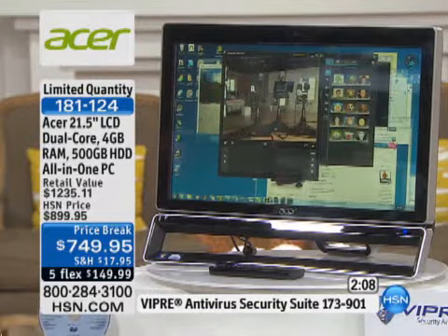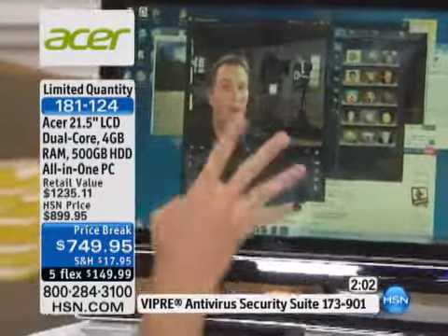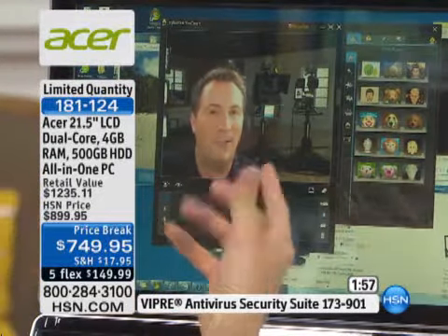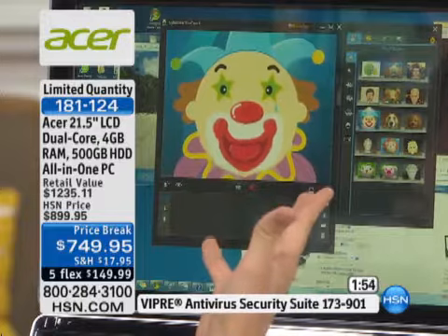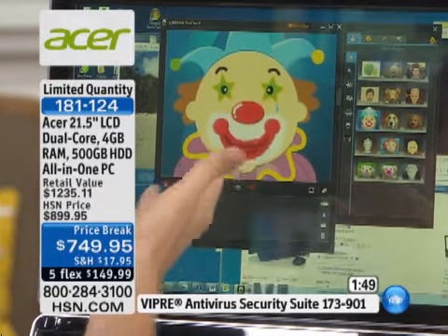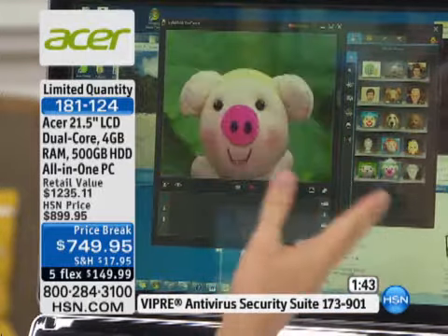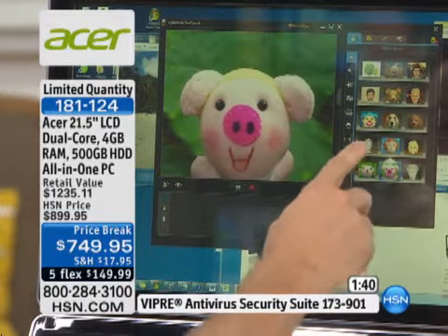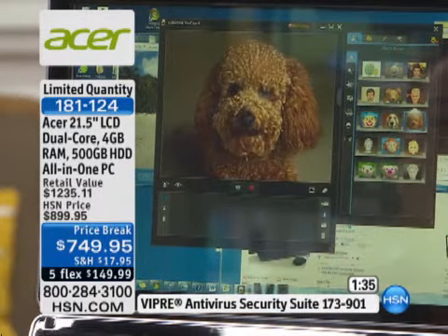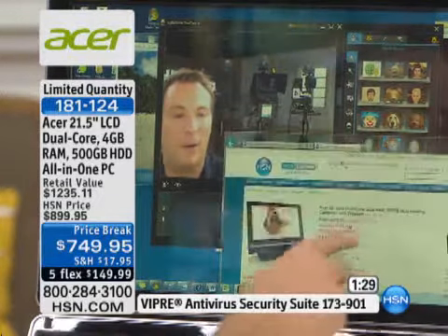There's a high-definition webcam built into the top. The webcam used to be 0.3 megapixels — now it's 1.3 megapixels, so it's four times the quality and four times the detail. If I don't like the way I look, maybe I can be a clown — and as I'm talking, the clown moves and sees my eyes. So if I'm chatting with somebody, this is how they would see me. I can be Abraham Lincoln, a little dog, all kinds of fun things. As soon as I'm done, I just X out of it and click back to the other programs — it's all done by the power of touch.